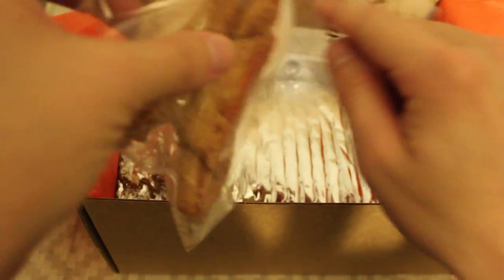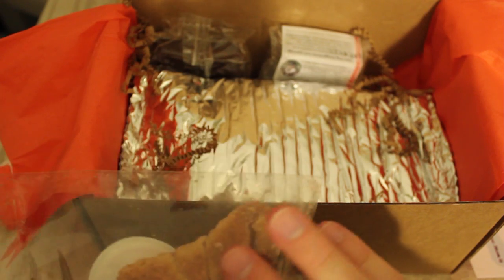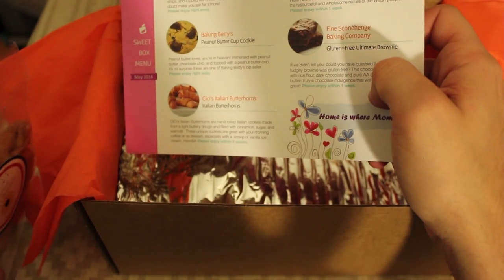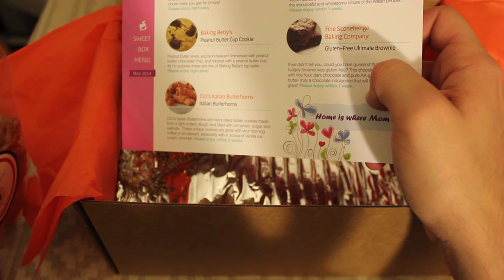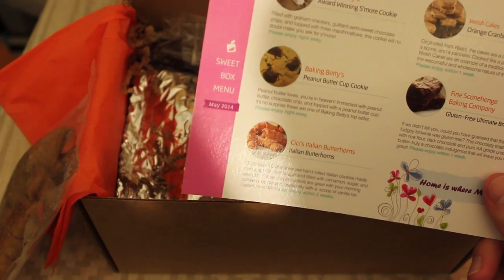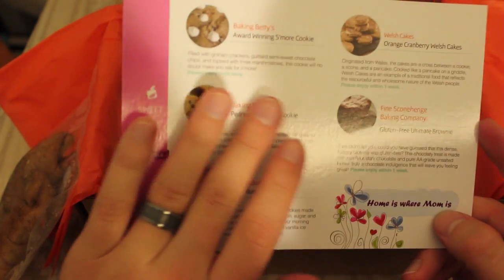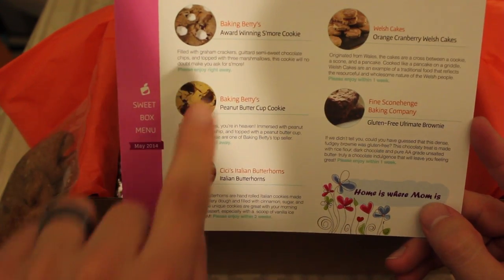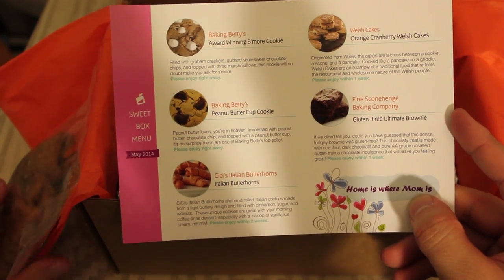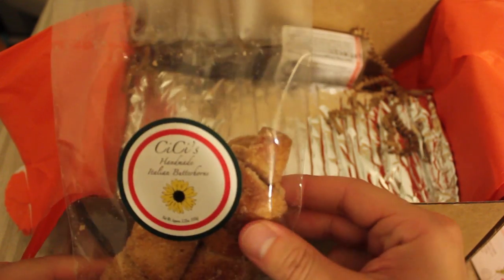First thing that I see here is CC's Homemade Italian Butter Horns. Sorry for the background noise. Italian Butter Horns — hand-rolled Italian cookies made from a light buttery dough filled with cinnamon, sugar, and walnuts. These are great to pair with your morning coffee or as a dessert, especially with a scoop of vanilla ice cream. One cool thing about this box is that they give you fresh desserts and tell you when you should enjoy each of them — enjoy right away, enjoy within a week, enjoy within two weeks, and so on. This one is within two weeks, so I'll keep it packaged and eat it in the morning.